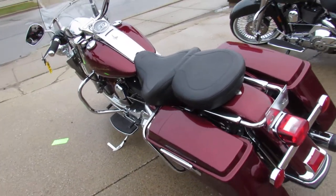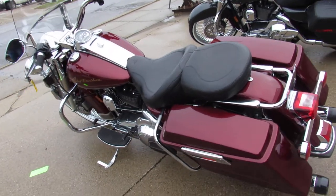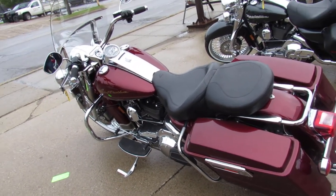We have guaranteed financing, we've got leasing programs — give us a call today and you can ride today. It's ApprovalPowerSports.com.